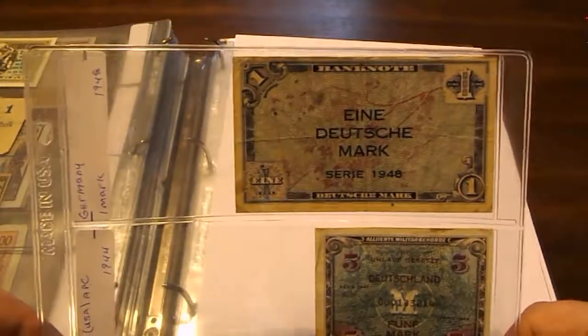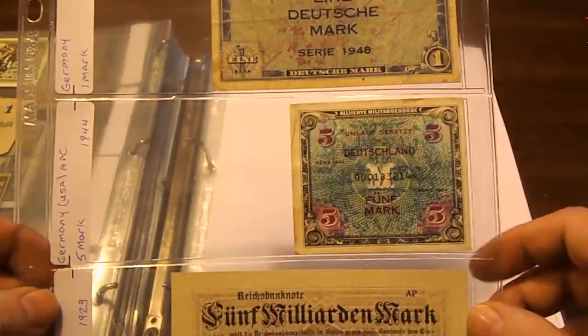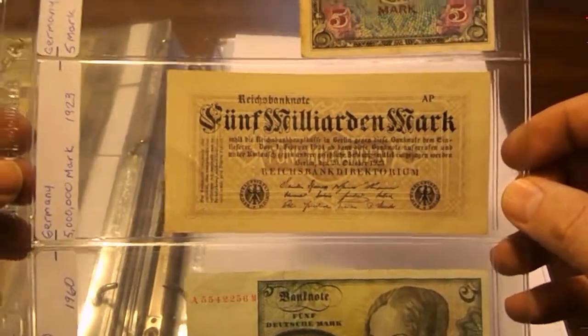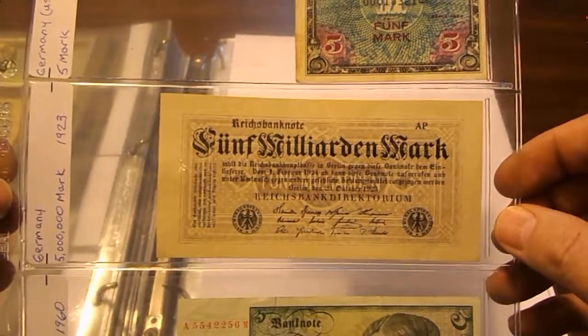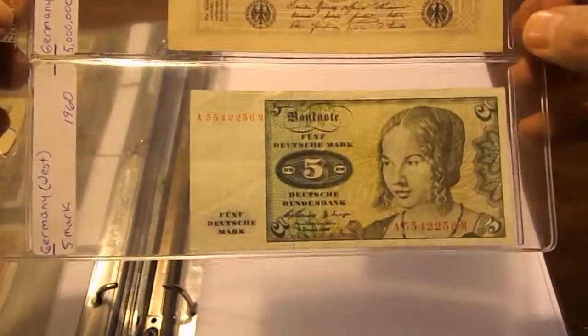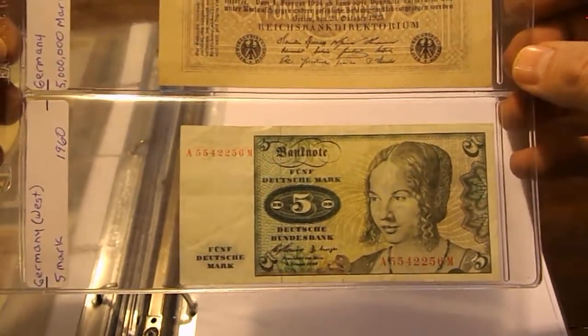Here's another one from 1948 — one Mark and five Marks, again AMC notes. Then we get into the post-World War One era when the economy was getting really bad: this is a five million Mark from 1923. From West Germany we have a five Mark note from 1960.